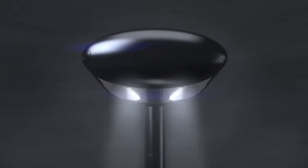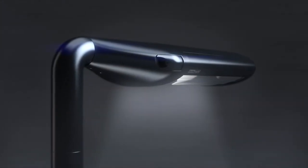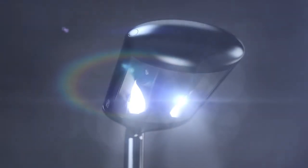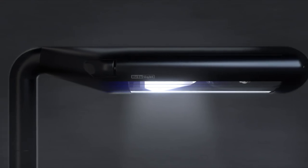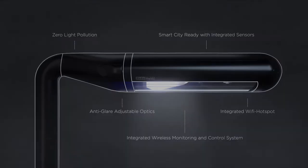The Pill takes its cue from classic Danish design, with form following function. An energy-efficient luminaire and anti-glare adjustable optics combine to provide cutting-edge functionality and flawless performance. Good design is timeless — it often comes from simplifying complex problems.